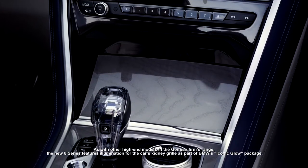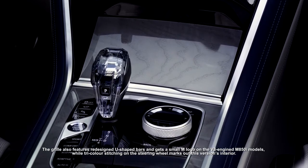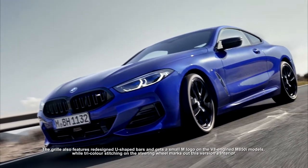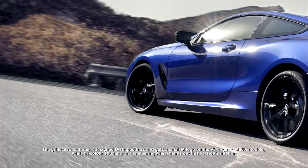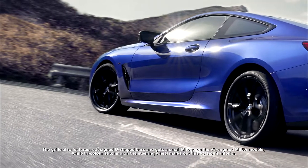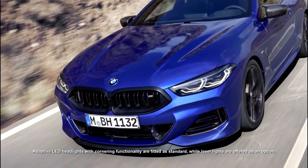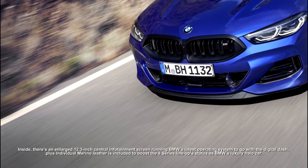As with other high-end models in the German firm's range, the new 8 Series features illumination for the car's kidney grille as part of BMW's iconic glow package. The grille also features redesigned U-shaped bars and gets a small M logo on the V8 engine M850i models, while tricolor stitching on the steering wheel marks out this version's interior.